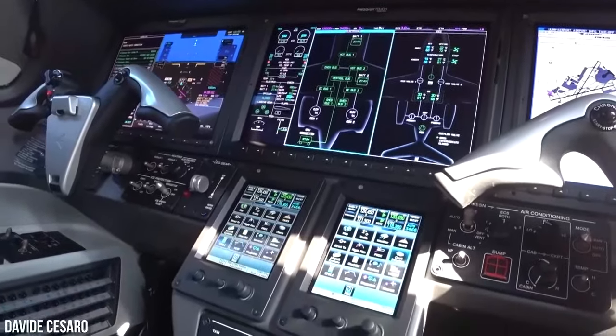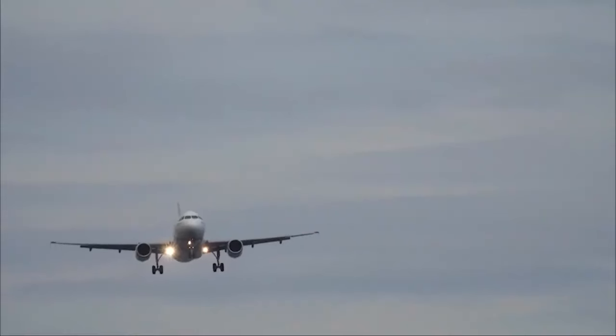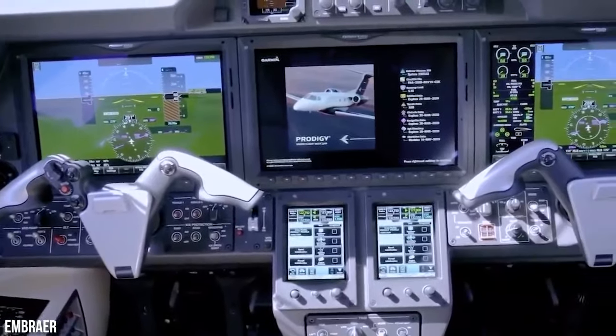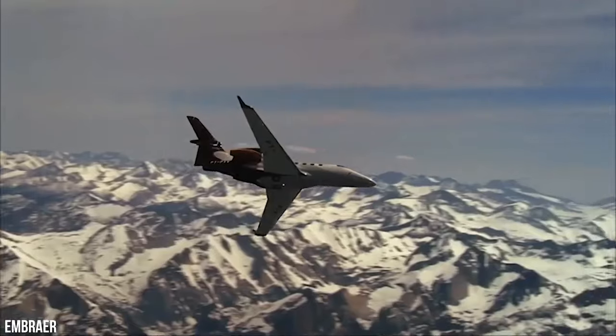The Phenom 300 features the advanced Garmin G3000 avionic system, which encompasses a range of impressive functionalities, including surface watch, vertical navigation, windshear alerting, weather radar with vertical scan, ground clutter suppression, and turbulence detection.